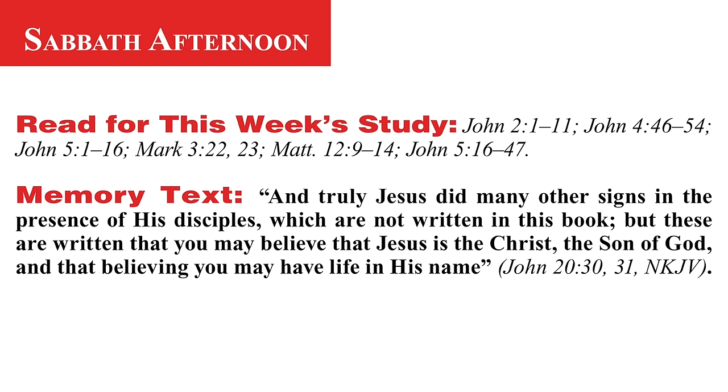Our memory text this week is John chapter 20, verses 30 and 31: 'And truly, Jesus did many other signs in the presence of his disciples which are not written in this book. But these are written that you may believe that Jesus is the Christ, the Son of God, and that believing you may have life in his name.'